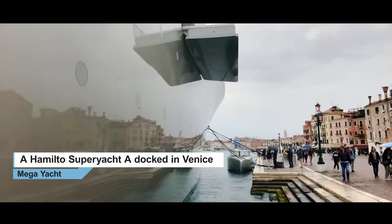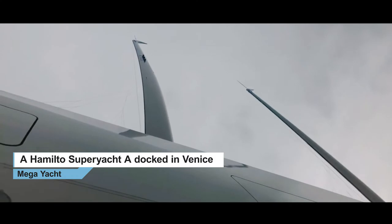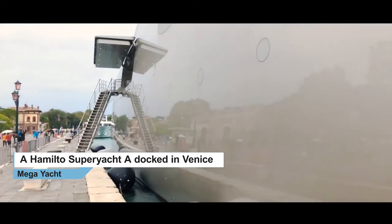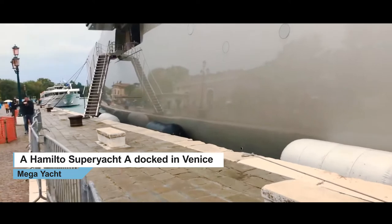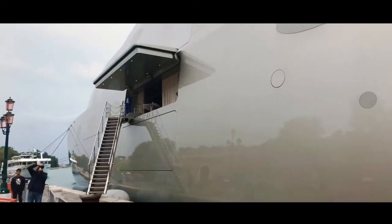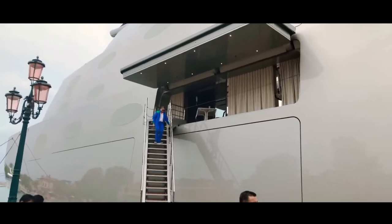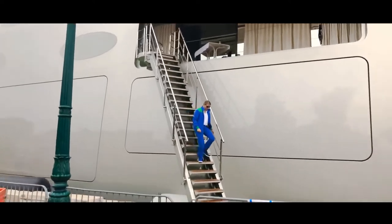Walk that way and you are in Venice. There you can compare the size with a crew member that is walking down the stairs. Let me see if I can get an angle from here.